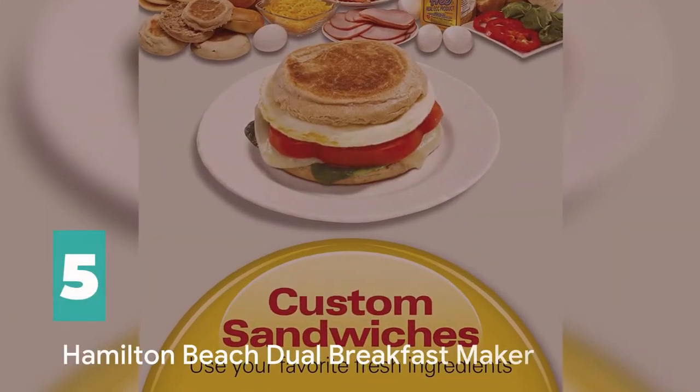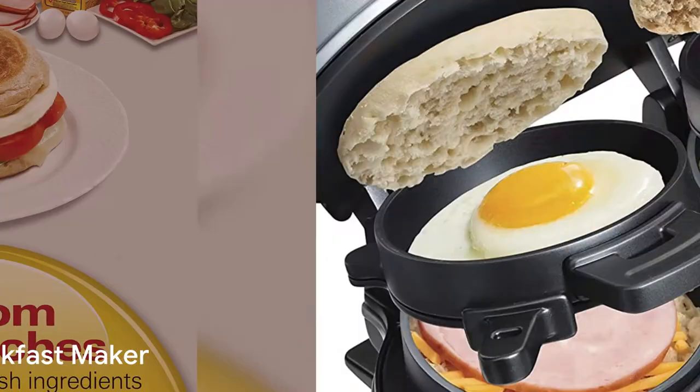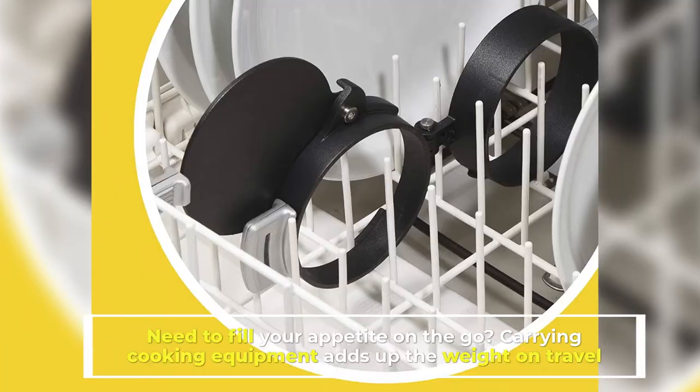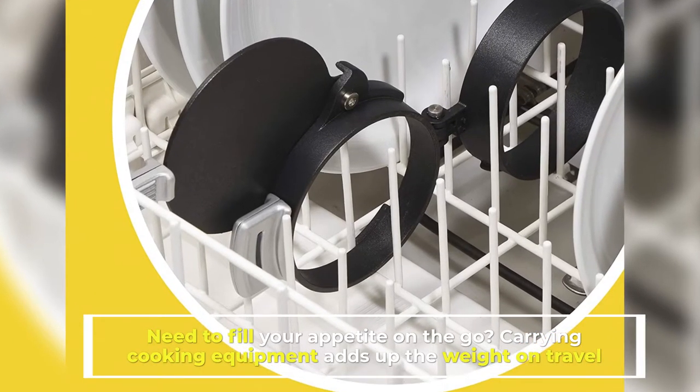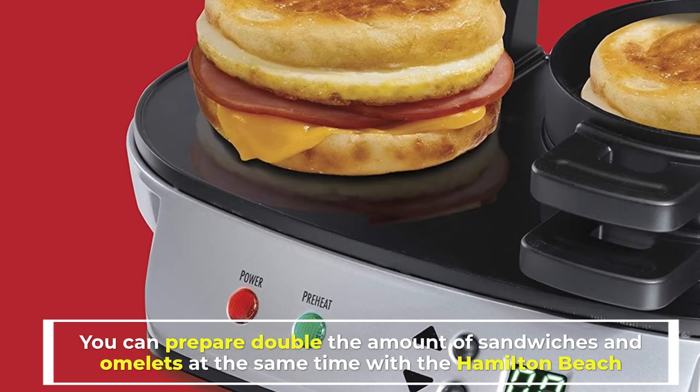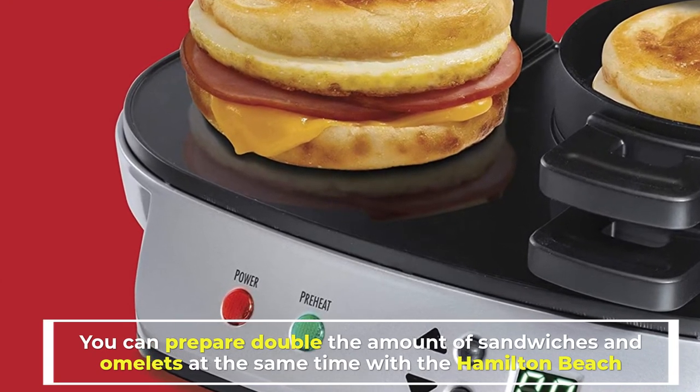Number 5: Hamilton Beach Dual Breakfast Maker. Need to fill your appetite on the go? Carrying cooking equipment adds up the weight on travel. You can prepare double the amount of sandwiches and omelets at the same time with the Hamilton Beach.